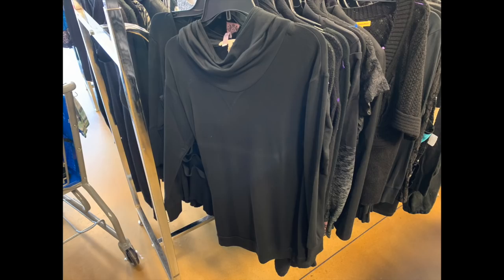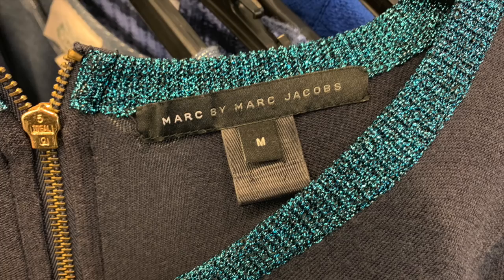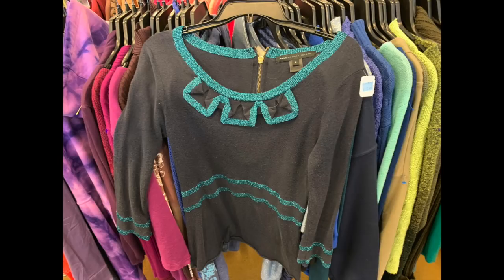Marc by Marc Jacobs - if you find a purse by this brand, highly recommend getting it. If you find a jacket, especially leather or silk, highly recommend getting it. This is a black sweater with turquoise metallic trim. They wanted $12.99, which I thought was a little excessive by Goodwill standards. The resale price for this online is around $30 maybe, so even though Marc by Marc Jacobs is designer, I left that behind and did not pick it up.